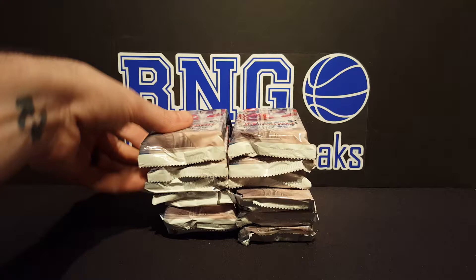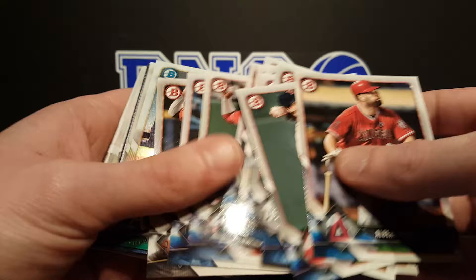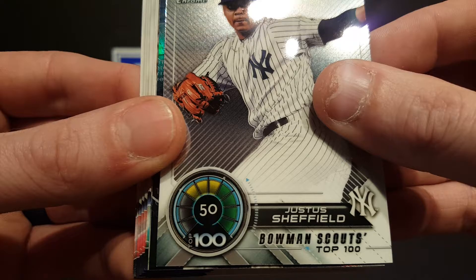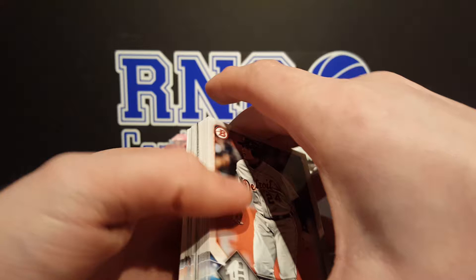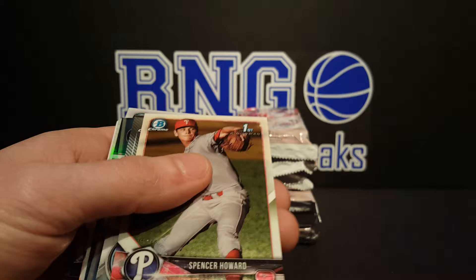Alright, six fat packs of 2018 Bowman Baseball. Let's see what we got. I do love ripping this stuff. I don't know who we're pulling, but we're starting to get the feel of it. So we're going to have to keep up with baseball a little bit more. AJ Puck, Jose Adalas Garcia, Justice Sheffield, Bowman Scouts, AJ Puck trending, Ozzie Albez. Otani base — I was almost disappointed there. No auto?